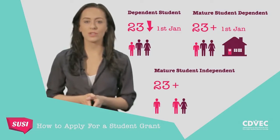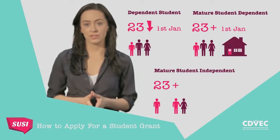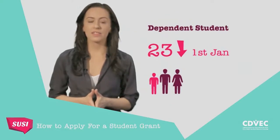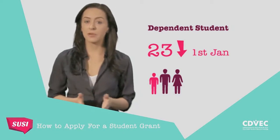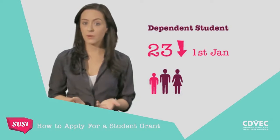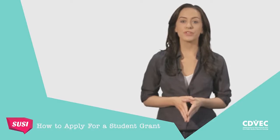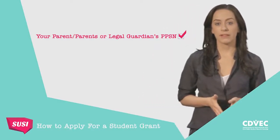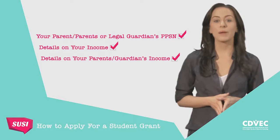Knowing your applicant category is important as it tells SUSE whose income to take into consideration when assessing you for eligibility. Most Leaving Certificate students will be in the Dependent Student category — a student who is aged under 23 years of age on the 1st of January of the year of entry to college and dependent on their parent, parents or legal guardians. If this is you, your application will be assessed on your income if you have any, and your parent, parents or legal guardian's incomes. Before you start your application, make sure you have your parent, parents or legal guardian's PPS numbers and accurate information on your and their earnings and income. Remember what category of student you are.